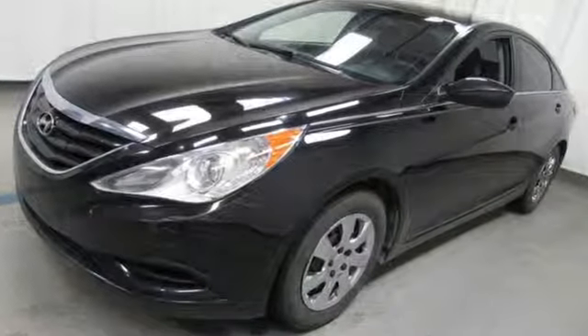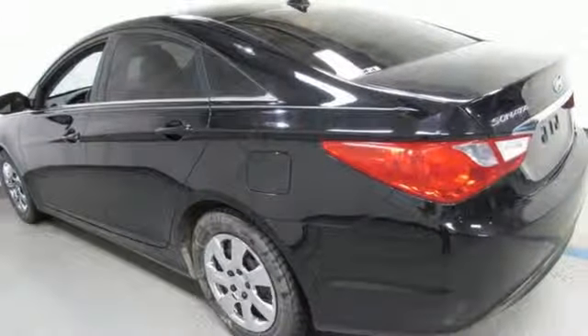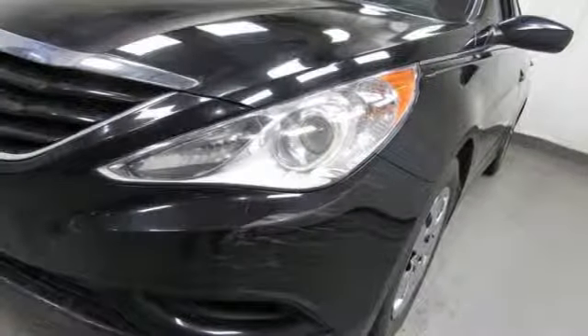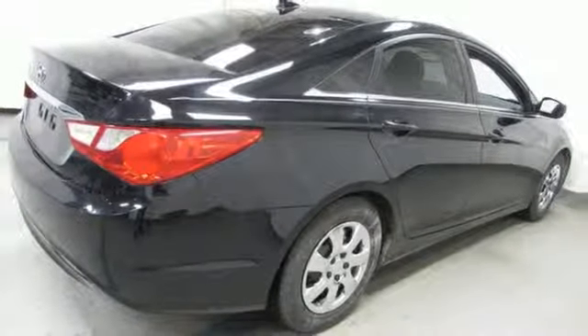Bluetooth wireless audio streaming, power heated mirrors, air conditioning, manual tilting steering column, automatic transmission, gas pressurized shocks, and in-line four-cylinder engine. Hyundai's attention to detail means a better driving experience for you.